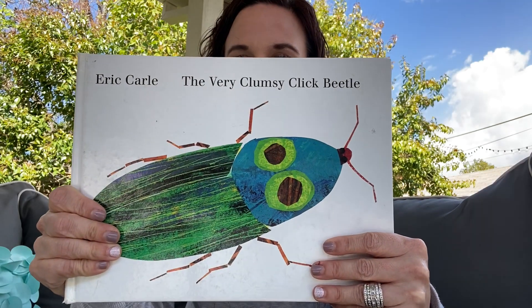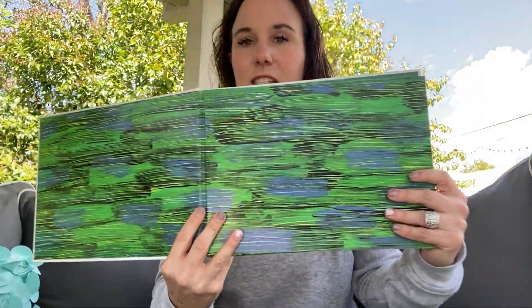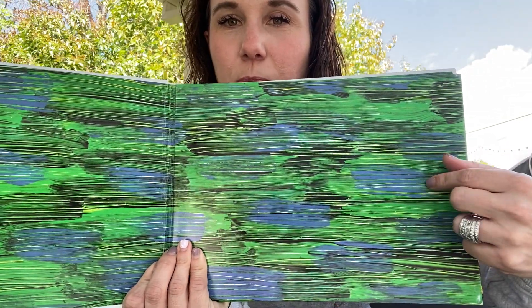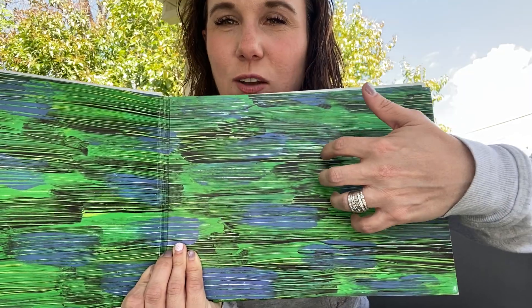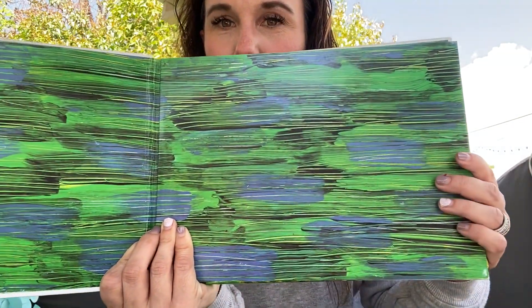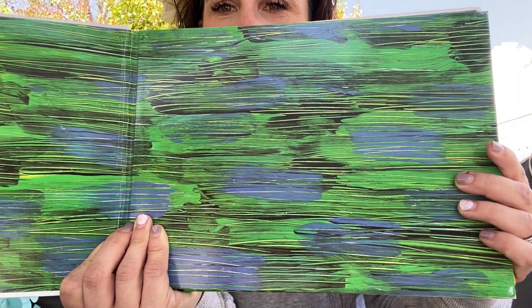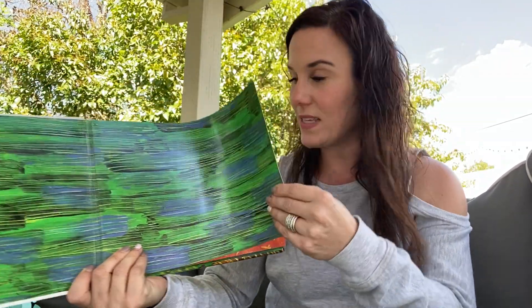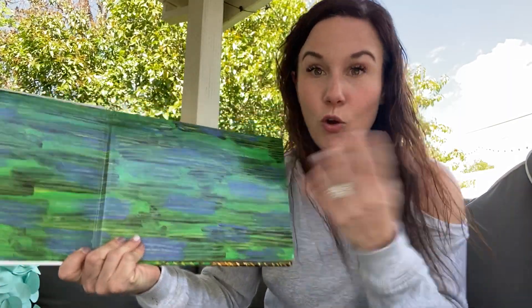The Very Clumsy Click Beetle by Eric Carle. Now look at this page he did. Look what he did with his fingers — he got paint and then he took his nails and did scratching, scratching, scratching on the paint with his nails. So you can see the scratches. That's very cool. Maybe when we go back to kindergarten, Mr. Brusca and I will put out some paints and let you guys do some finger painting. It's very fun. Or you could do it at home too.